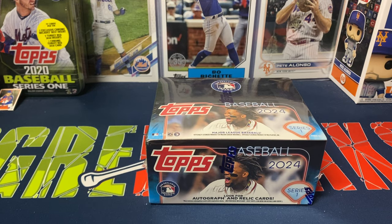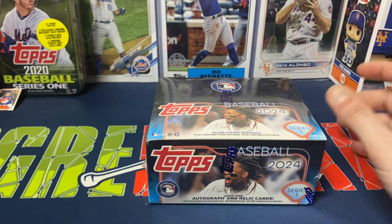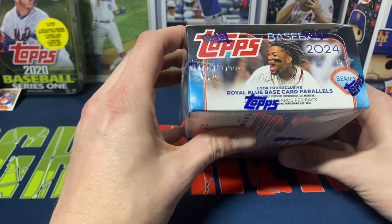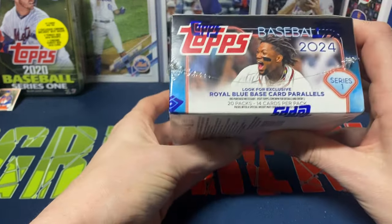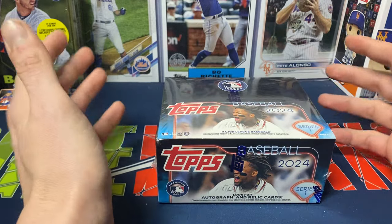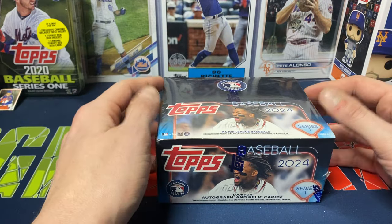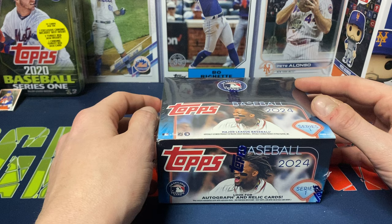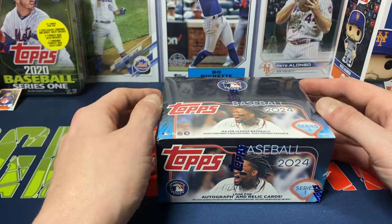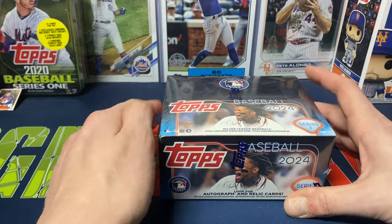Hey everybody, Ogre here again for Ogre Breaks, doing a little box opening. I have one of the retail boxes of Topps 2024 Series One baseball. You get 20 packs, 14 cards per pack, so it's pretty much almost the same format as a regular hobby box. It's a little cheaper — there is no guarantee of any hits, autos, or relics, but you do see them come out of these pretty frequently.